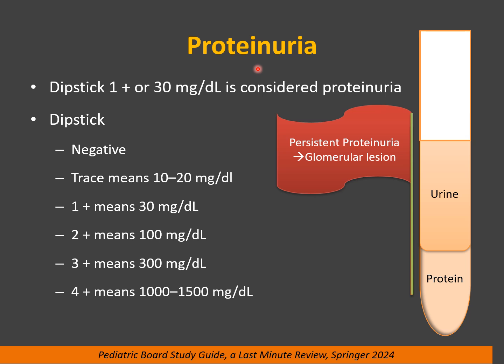Proteinuria. If you do a dipstick and the dipstick is 1 plus or 30 mg per deciliter, this is considered proteinuria. Why is proteinuria important? Because persistent proteinuria is a red flag, a signal of glomerular lesion or glomerular disease. Why is it important? Because this can progress to end-stage renal failure.